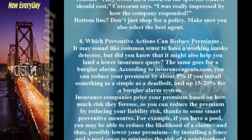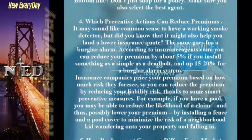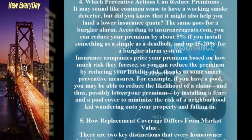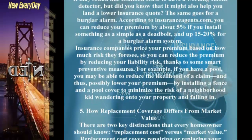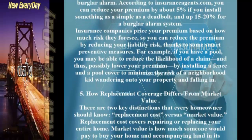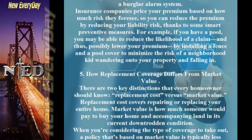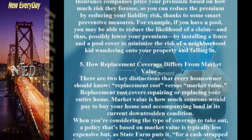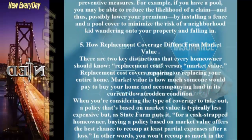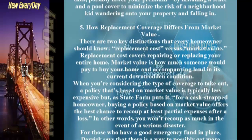Tip 4: Which Preventive Actions Can Reduce Premiums? It may sound like common sense to have a working smoke detector, but it might also help you land a lower insurance quote. The same goes for a burglar alarm. According to insuranceagents.com, you can reduce your premium by about 5% by installing something as simple as a deadbolt, and up to 15–20% for a burglar alarm system. For example, if you have a pool, installing a fence and pool cover can minimize risk and possibly lower your premium.